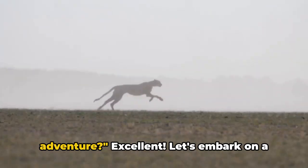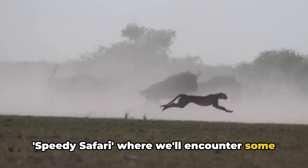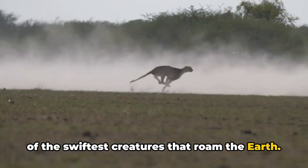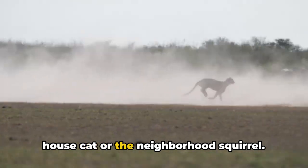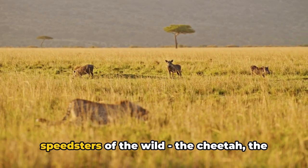Are you ready for a thrilling adventure? Excellent! Let's embark on a speedy safari where we'll encounter some of the swiftest creatures that roam the earth. We're not talking about your everyday house cat or the neighborhood squirrel. Oh no, we're about to meet the real speedsters of the wild.